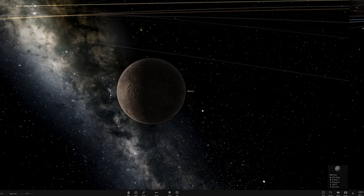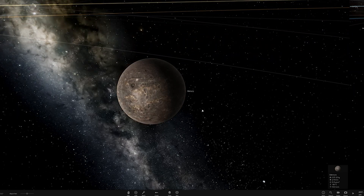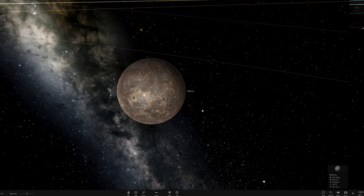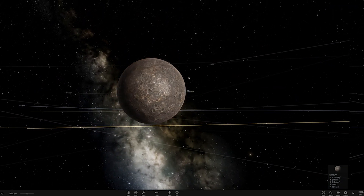We're going to start off with Mercury. Mercury is the first planet closest to the sun. It's very inhospitable — it ranges between extremely cold and extremely hot temperatures. The reason for these high temperature swings is because it's very close to the sun, it doesn't have an atmosphere, and it has a really slow rotation.